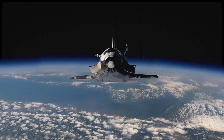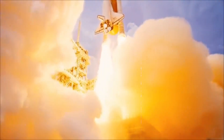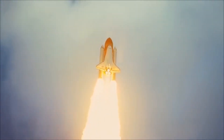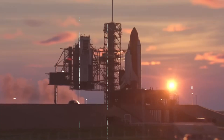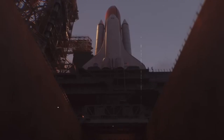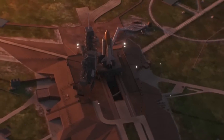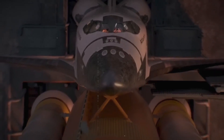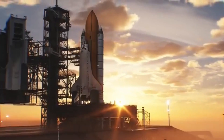The space shuttle isn't just a machine — it's a masterpiece of human innovation. From the powerful engines to the heat-resistant tiles, every part is designed with extreme precision. It takes years of planning, thousands of engineers, and some of the most advanced technology on Earth to build just one. And yet, despite all the challenges, NASA made it possible, launching 135 missions over 30 years and changing space exploration forever.